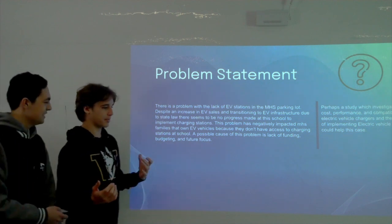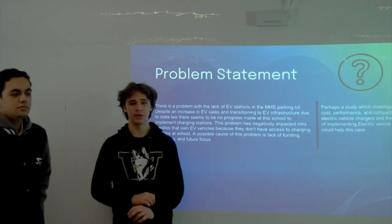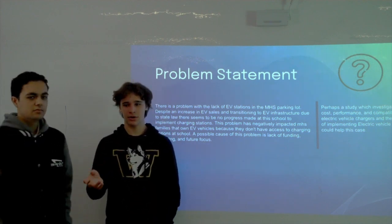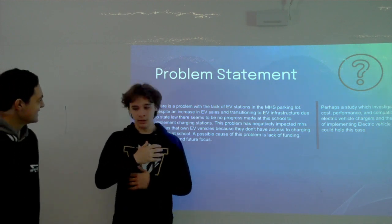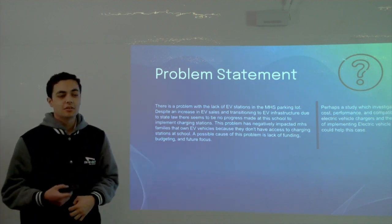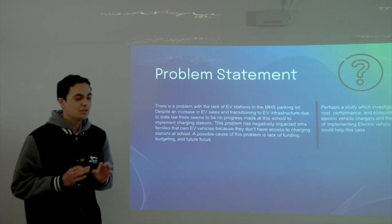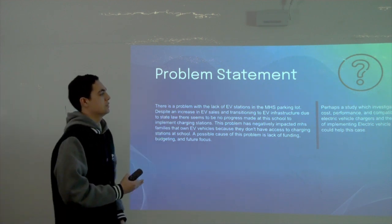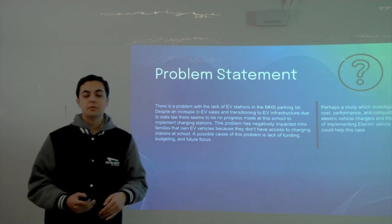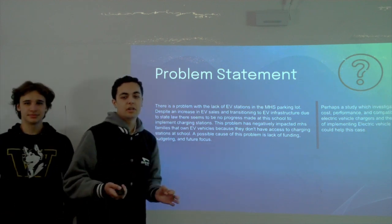Our identified problem is that Maranatha has a lack of EV chargers. Some faculty and students already have electric vehicles, yet there is no place to charge them. Additionally, if Maranatha wants to expand by making their vans electric, EV chargers will be essential. As more cars become electric, EV chargers will increase in value, and there are already some supply chain issues to consider.